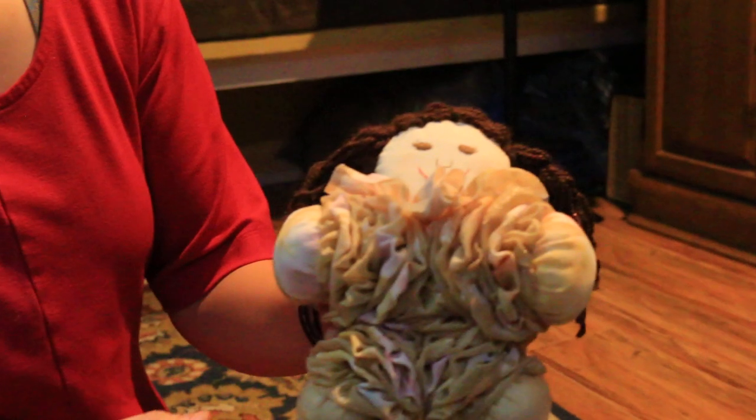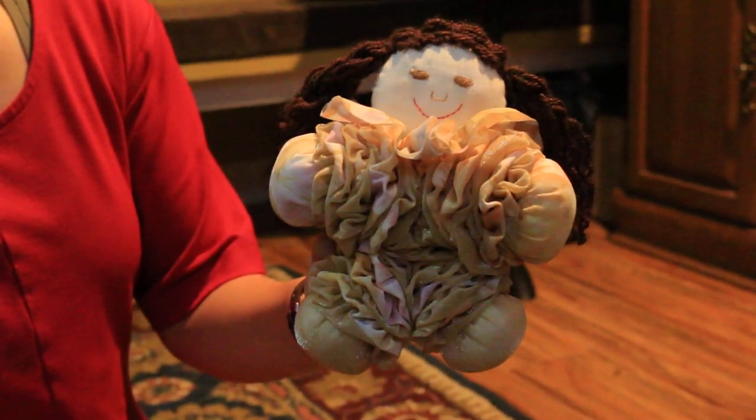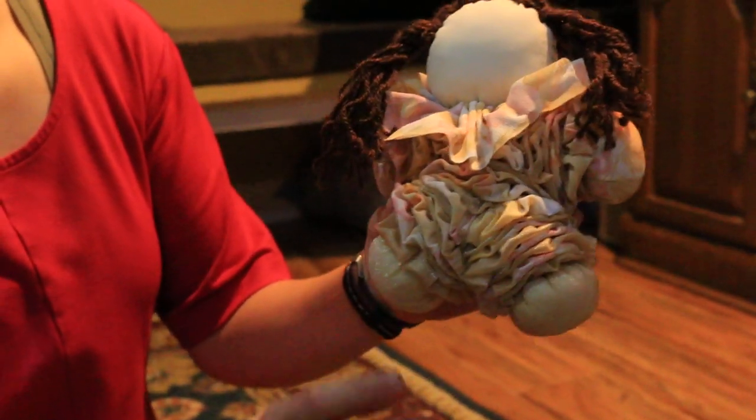Just hold her up. Turn her around. Yeah, she has stubby legs with it. She's really cute.